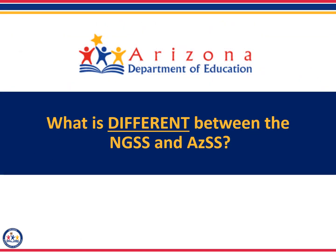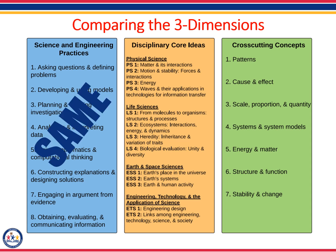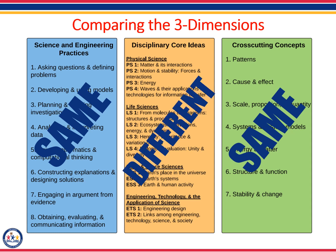Now that we have discussed the similarities between the two sets of standards, let's examine the differences. While both sets of standards incorporate the three dimensions of science instruction, there are some differences. Both the Arizona Science Standards and the Next Generation Science Standards use the eight science and engineering practices and the seven cross-cutting concepts. However, a major difference between the two sets of standards is in the development of the core ideas, or content that describes what students need to know. Both sets of standards have core ideas, but Arizona has a unique set of core ideas that differ slightly from those laid out in the Next Generation Science Standards.